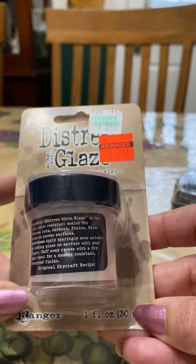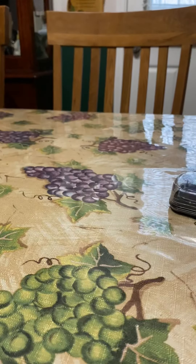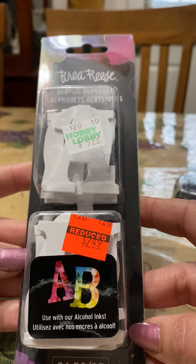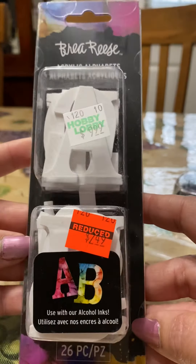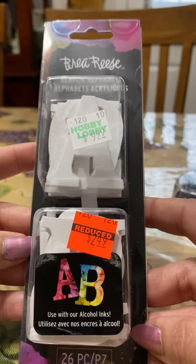Then I ended up finding some Tim Holtz Distress Glaze — I told Misty I wasn't sure how I was going to use it, but I'll figure it out. I also found these little acrylic alphabet letters and I could not pass those up — I thought it was a great deal.